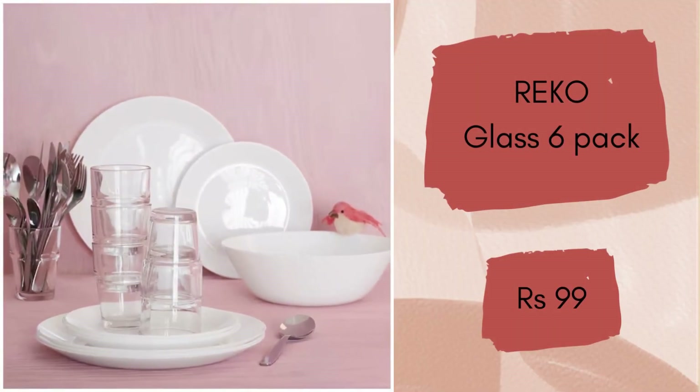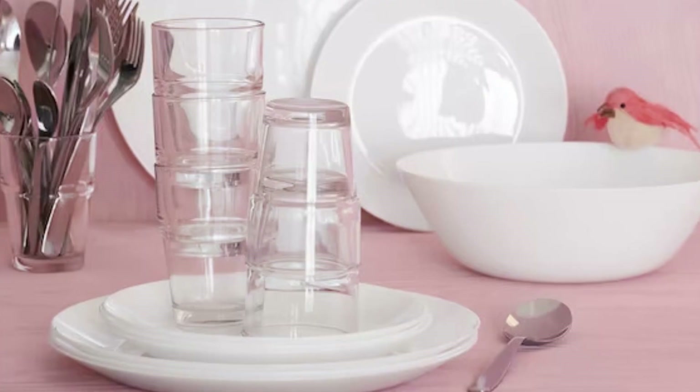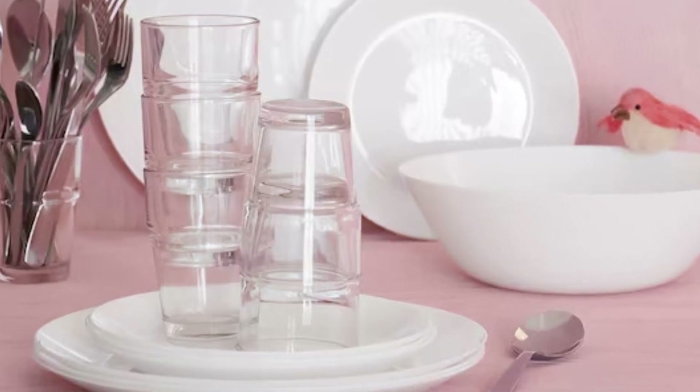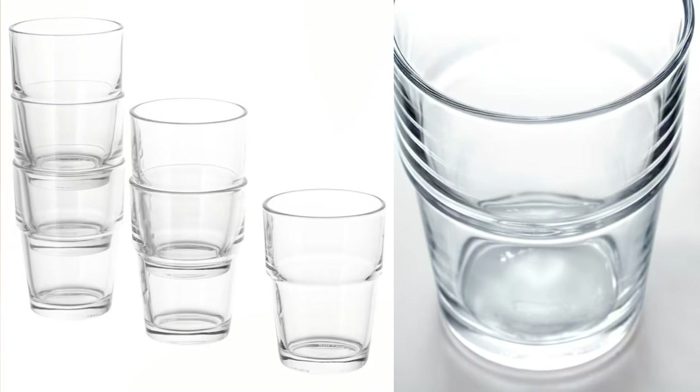The Reco Glass. This set of 6 stackable glasses is perfect for all those tasty everyday meals and beverages. The glass is 9 cm tall, really thick and of very good quality. It is a very well designed product that comes in a set of 6, and will cost you rupees 99.